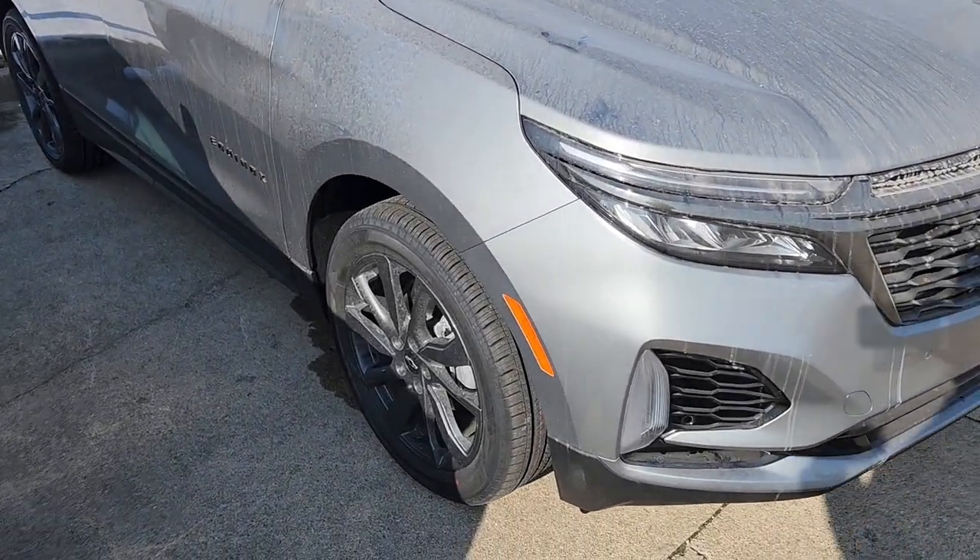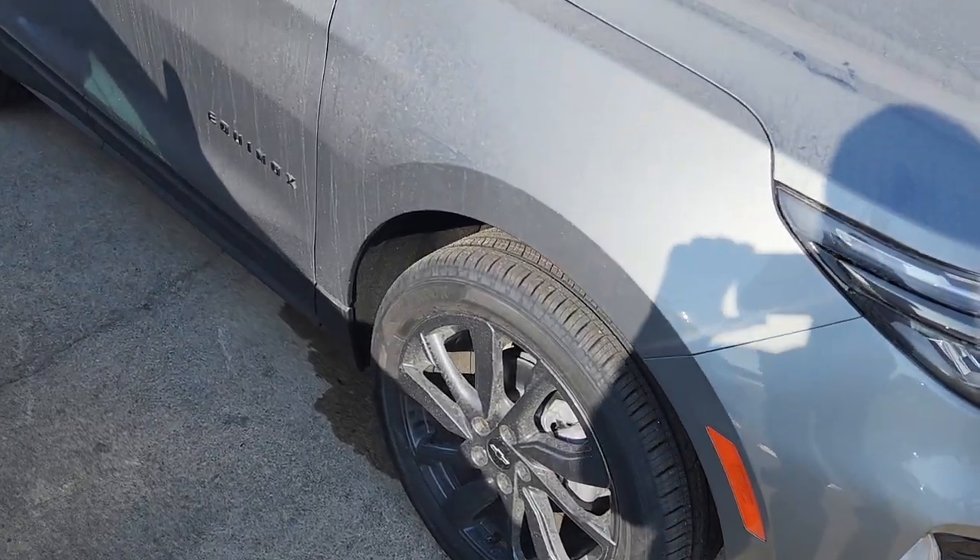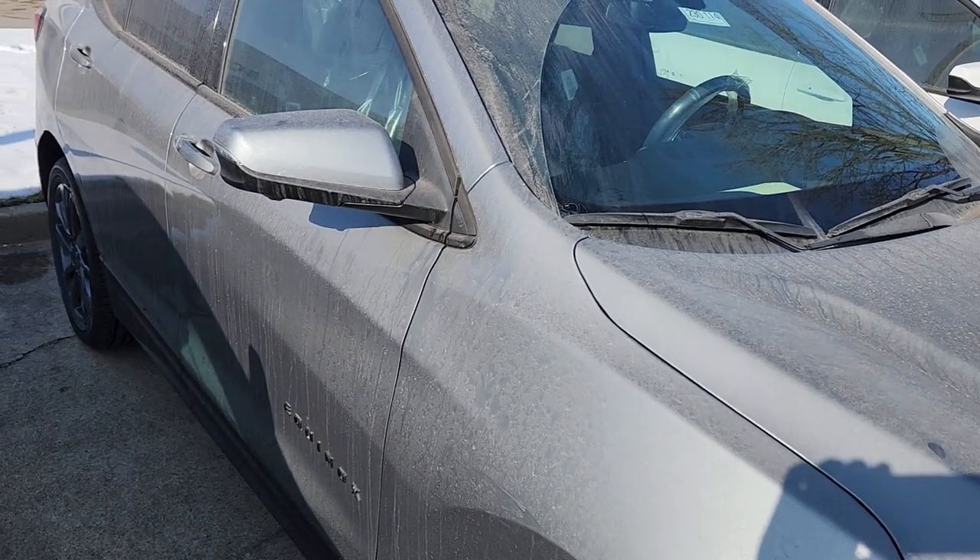A couple of things that jump out to me: I do love the 18-inch black gloss wheels and the black Chevy bow tie, as you guys know if you've been watching this channel for a little while.